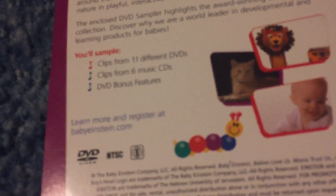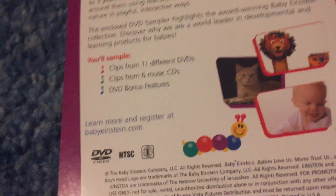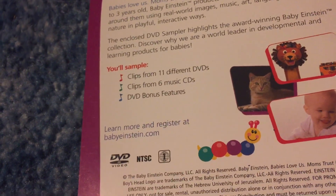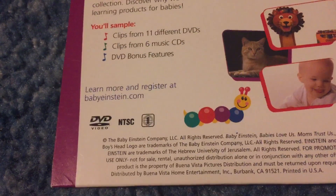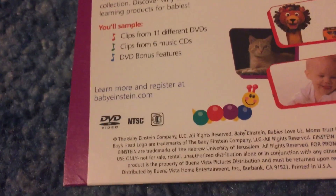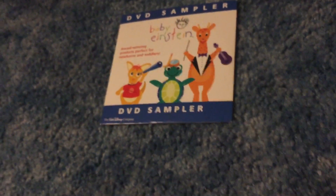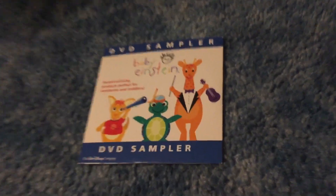For bonus features, it has Storytime Baby McDonald and Discovery Cards, which are a mix of various videos with random discovery cards all in one section. It also has languages: English, Spanish, and French — pretty much all American Baby Einstein DVDs have those three languages. It also has a 2004 About Baby Einstein segment. That's basically all there is to this DVD sampler. This is Baby Austin 2003, signing out.